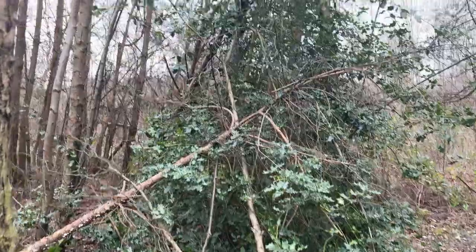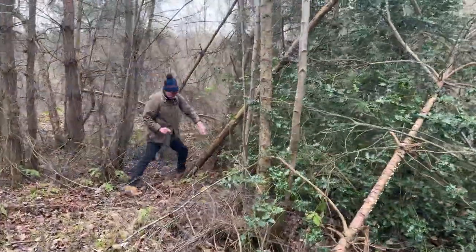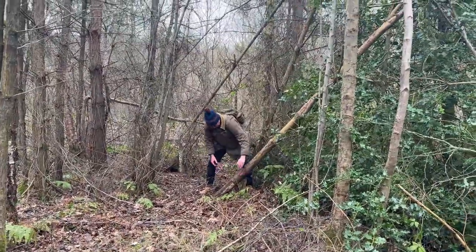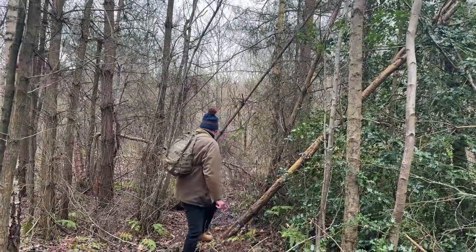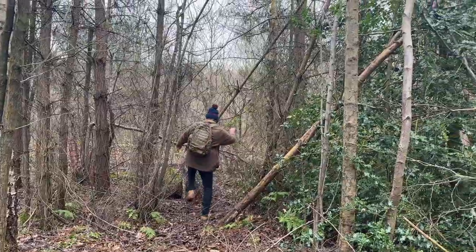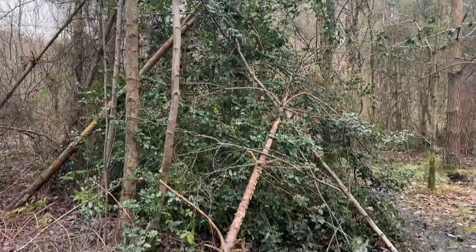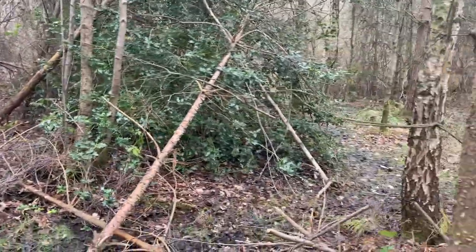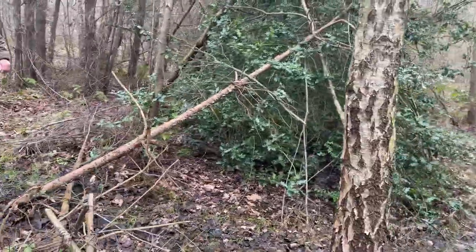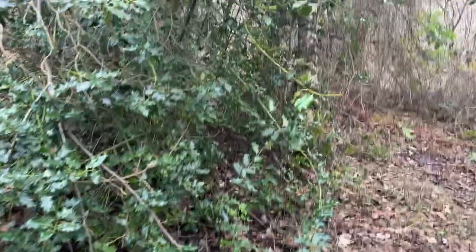There's one up there as well — that's placed too. That behind it has been snapped. That's weird — on a holly bush though. That one has just been pushed. Let's walk around here, look on the floor, see if there's any prints or anything, because it's really soft ground.